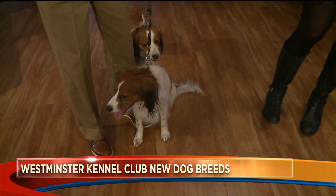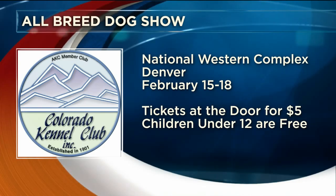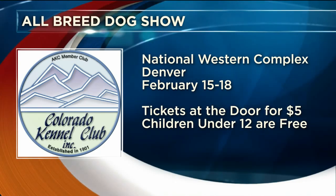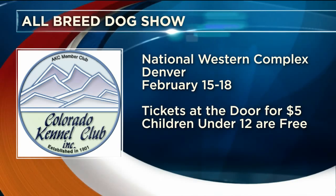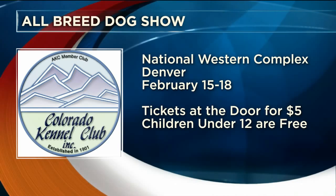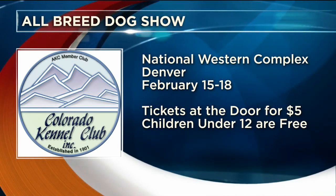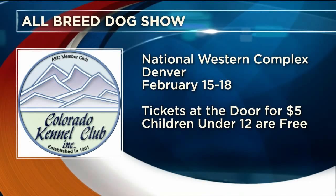If you'd like to see these dogs in person, the Colorado Kennel Club's all-breed dog show is at the National Western Complex in Denver, February 15th through the 18th. Purchase tickets at the door for $5 — children under 12 are free — and you can come see Brinker and Ellie. Thanks ladies for coming in, beautiful dogs.